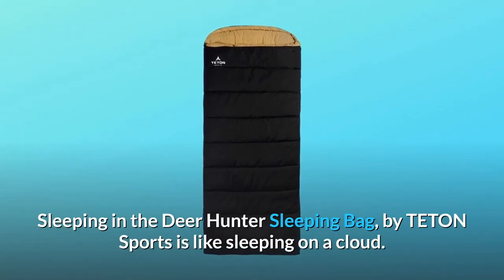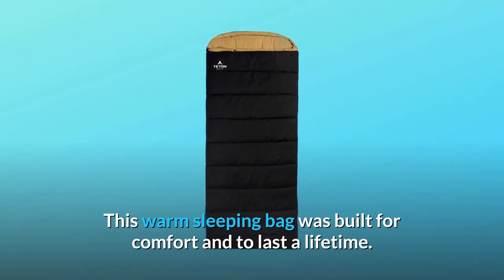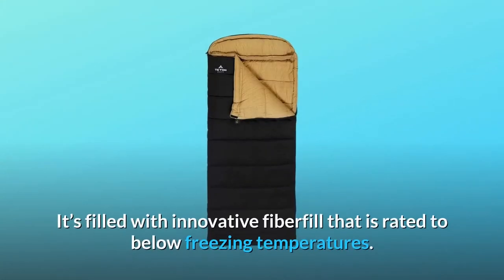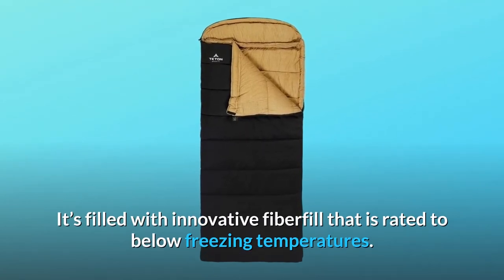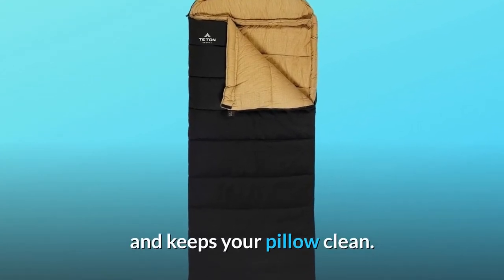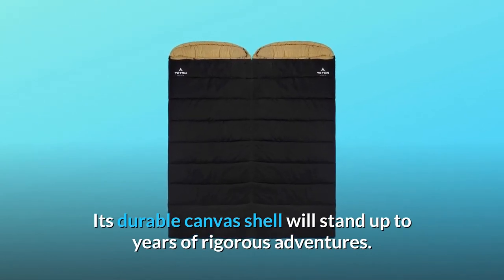Sleeping in the Deer Hunter Sleeping Bag by Teton Sports is like sleeping on a cloud. This warm sleeping bag was built for comfort and to last a lifetime. It's filled with innovative fiberfill that is rated to below freezing temperatures. The mummy-style hood can cinch in around your head for additional warmth and keeps your pillow clean. Its durable canvas shell will stand up to years of rigorous adventures.